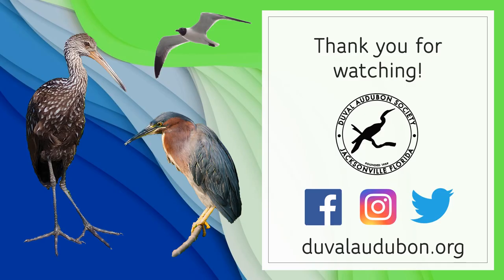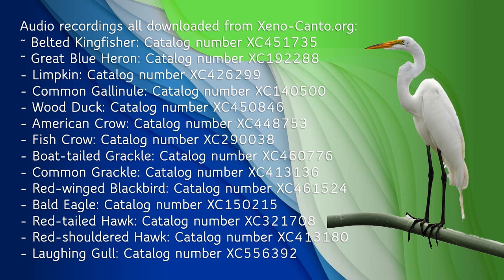Thank you so much for watching. We hope this video will help you identify and appreciate some of the wonderful birds of the St. Johns River. If you want to learn more about birds and nature, follow us on Facebook, Instagram, and Twitter, and check out our website at duvalaudubon.org. All audio recordings used in this presentation are courtesy of xeno-canto.org.